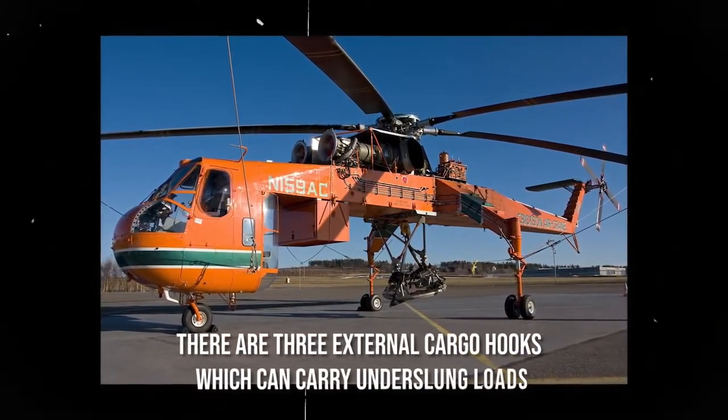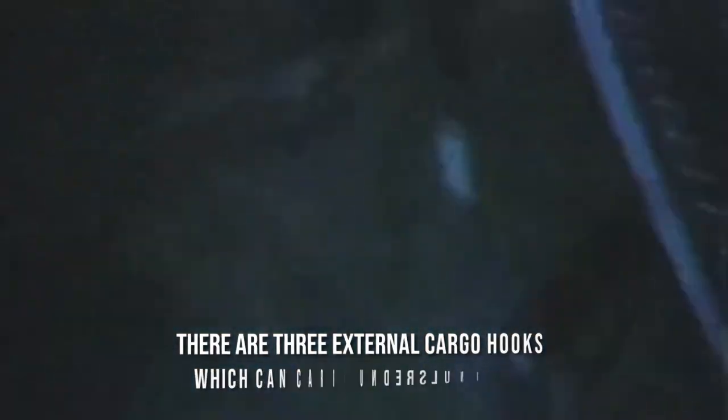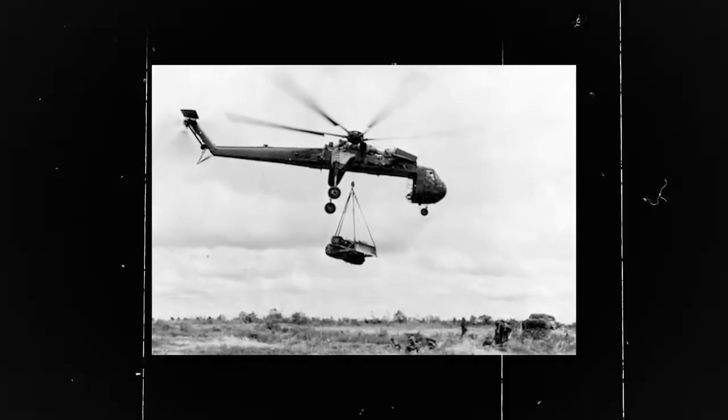Apart from these, there are three external cargo hooks which can carry underslung loads. The military version of this CH-47 chopper was exported to every part of the globe, but the largest users are the US Army and the Royal Air Force. The civilian version of the CH-47 is used by civil operators for cargo transport, passenger transport, aerial firefighting, and to support logging operations.